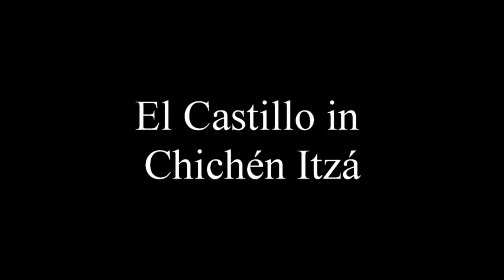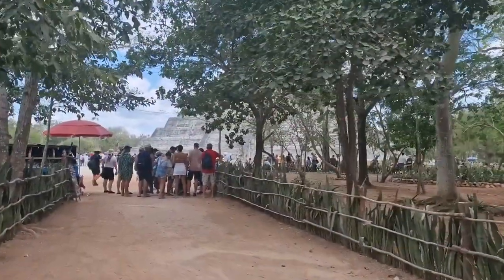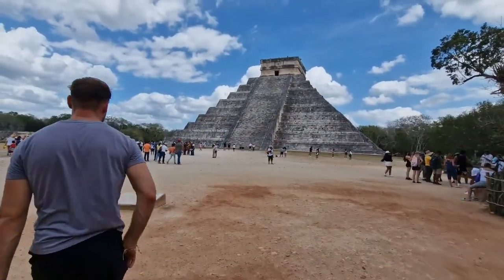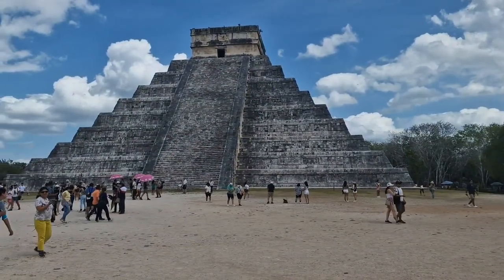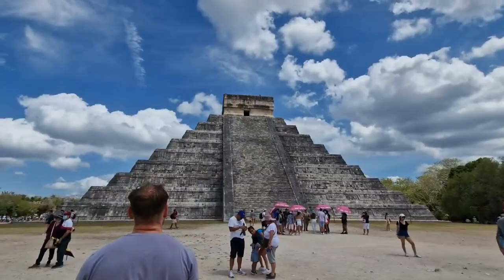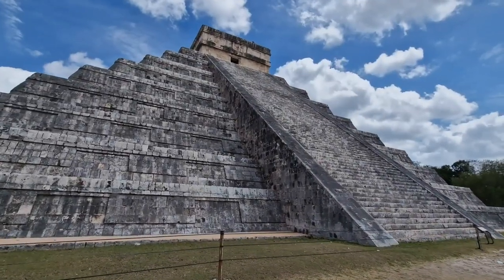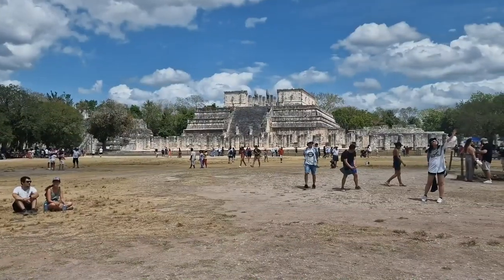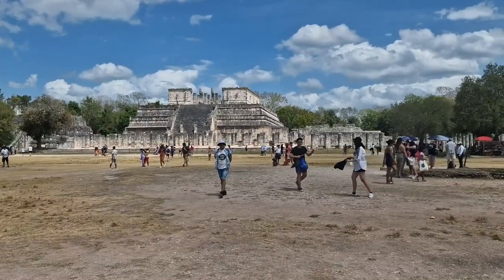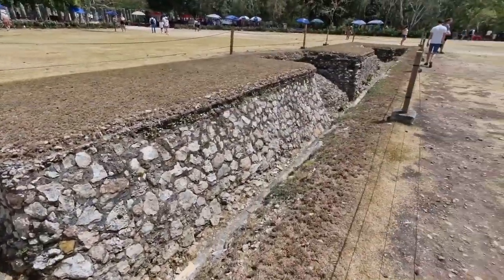The Mayan history doesn't end there — next we have Chichen Itza. This is the huge pyramid in Mexico. It takes about two hours to get here from Playa del Carmen, and maybe the same from Cancun. It is one of the Wonders of the World. You can go round and explore it and the history behind it is quite phenomenal. There's the main pyramid itself as well as other archaeological sections around it, so it's definitely worth spending a couple of hours here to take it all in and explore the Mayan history.